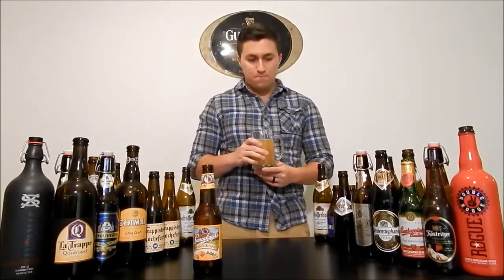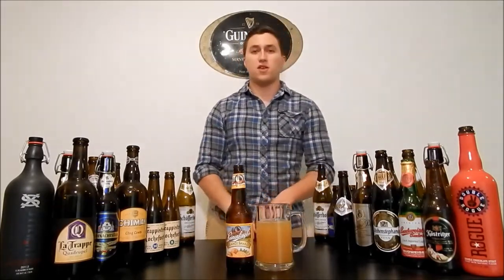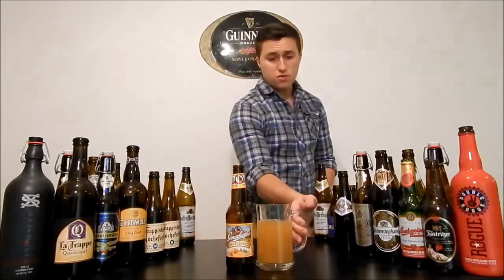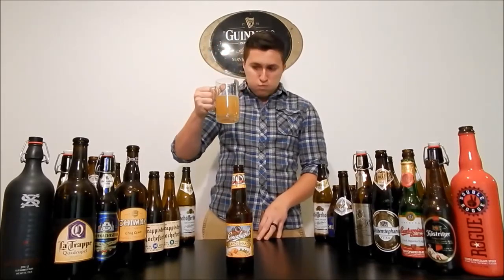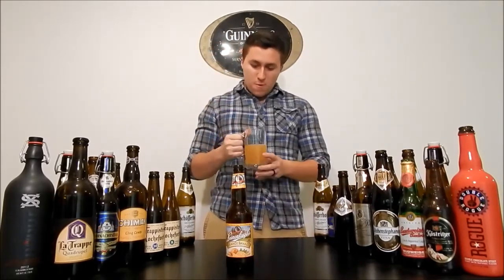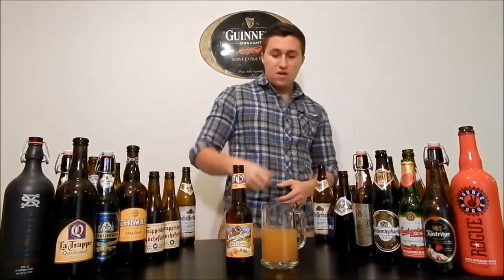Very refreshing, just as they say over here. And I can see myself drinking that while riding on a bike. Very, very refreshing. I like that.